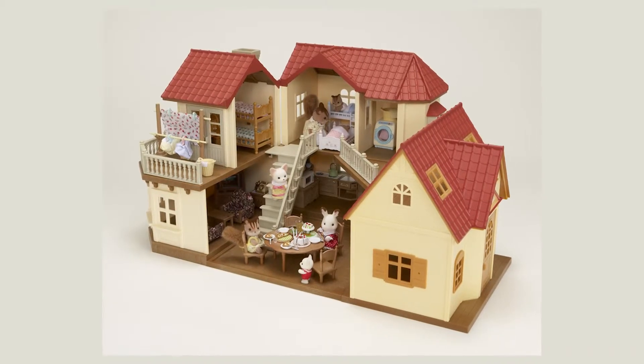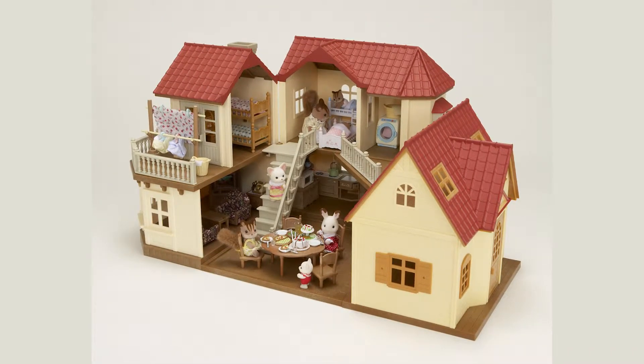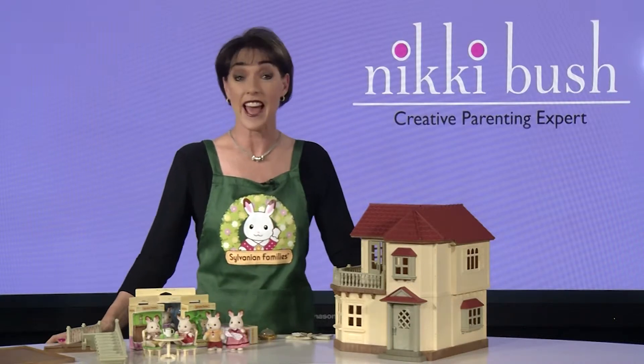I'm Nikki Bush, creative parenting expert, speaker, author and toy judge. Today's Toy Talk product review features the Sylvanian family city house with lights. Yes, lights that work — this feature alone has me sold.